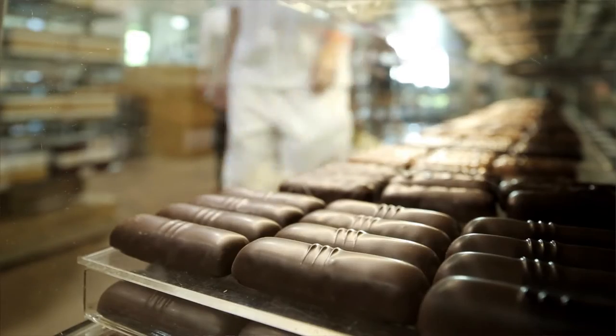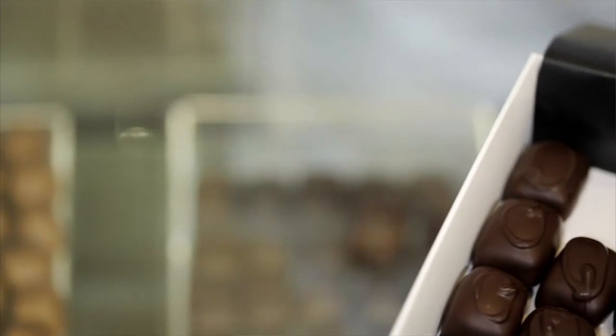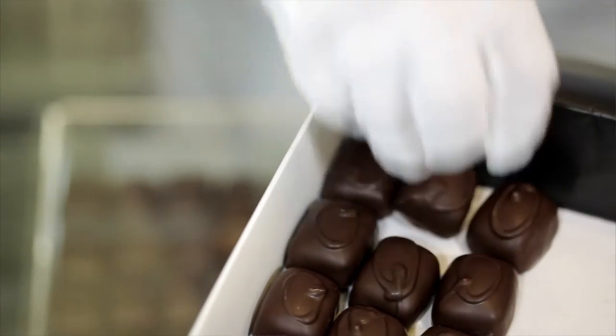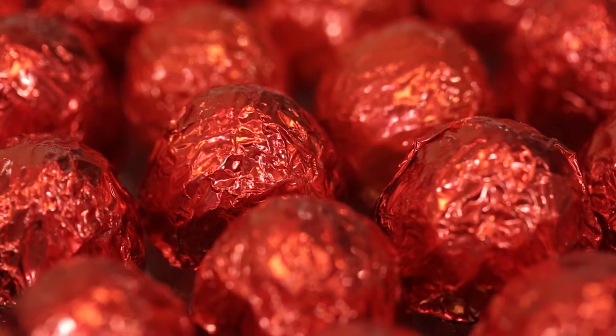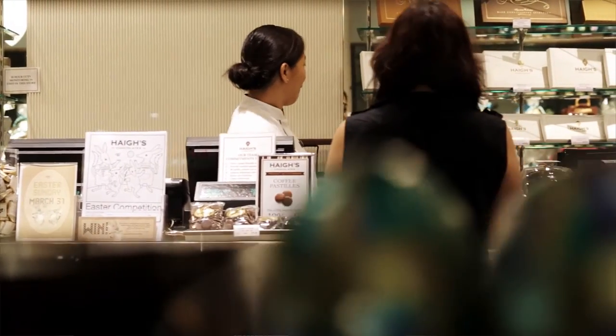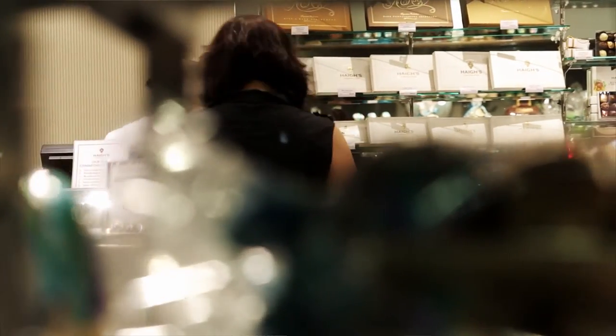Visibility on the retail level is something we're working on. A lot of that information is now being fed through to our ERP system, because one of our challenges as both a manufacturer and a retailer is getting our goods timely to the stores — the right time, right place.